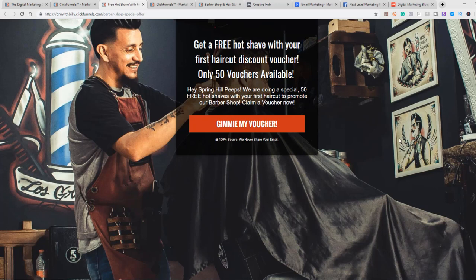That's why we take them to a really professional looking page where they only have one thing they can do, and that is to take advantage of your offer — a free hot shave with your first haircut, with only 50 available to provide scarcity. We call out a specific area, show the irresistible offer, and then get them to take action.